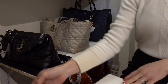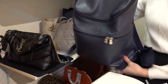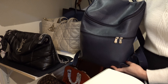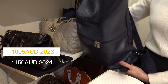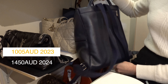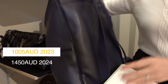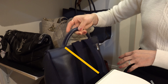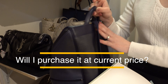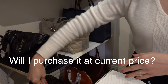I won't mention my foldable Longchamp bags, but I will show you this backpack from Longchamp. I purchased it last year for one thousand and five Australian dollars, and now you can get it for one thousand and forty-five. For around a thousand dollars to get a full leather backpack in this size, I think it's a bargain. Would I purchase this again? Yes, I would purchase this at the current market price.